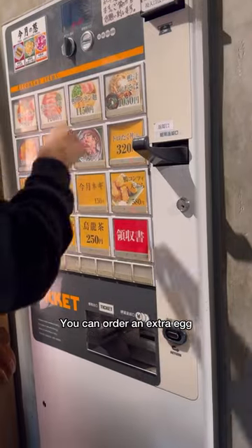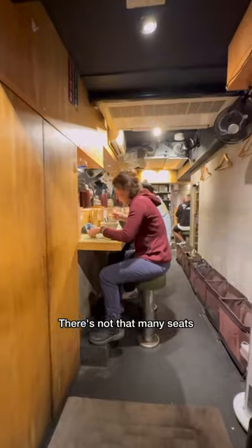Definitely come before six though. You can order an extra egg or other sides with this machine. There's not that many seats, but people eat and go pretty fast.